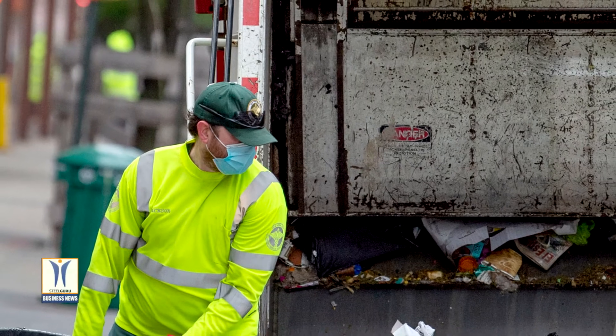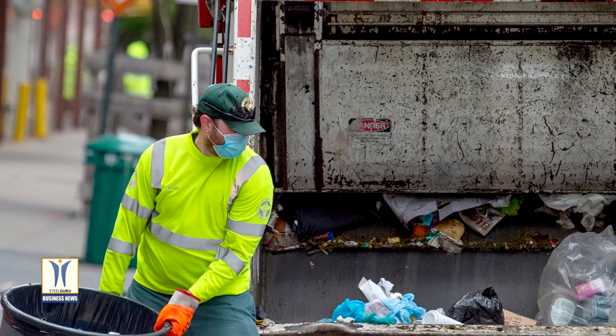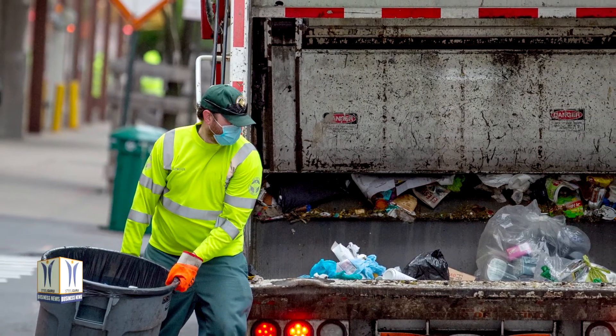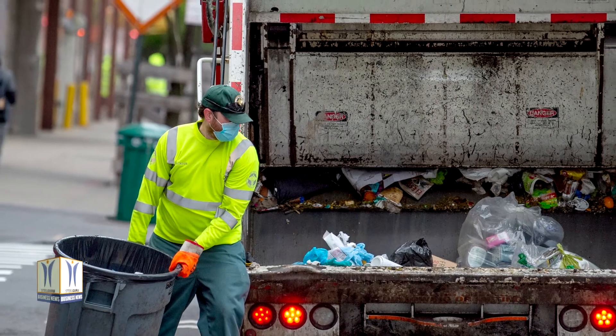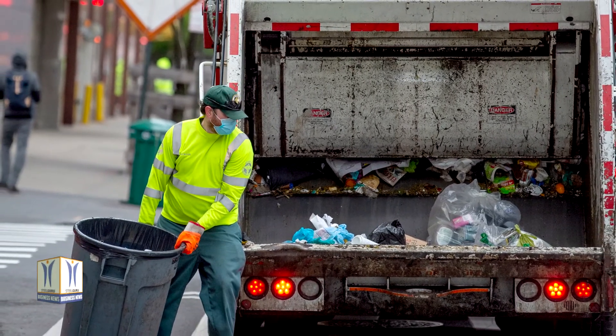New York City Department of Sanitation is the world's largest municipal sanitation department, with roughly 12,000 tons of refuse and recyclables collected each day by more than 6,000 vehicles. Their collection fleet is comprised predominantly of Mack vehicles.